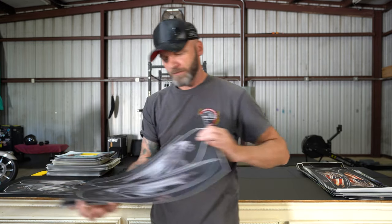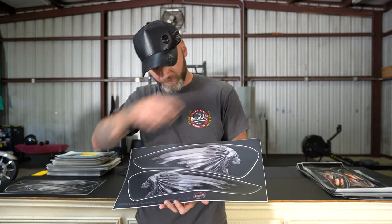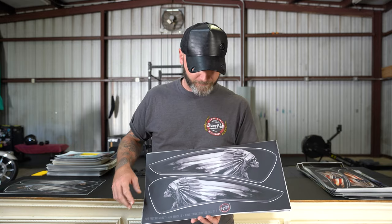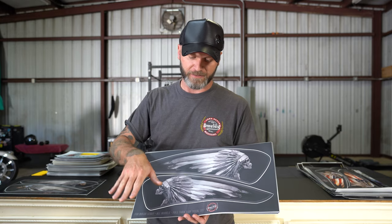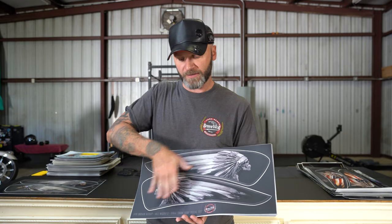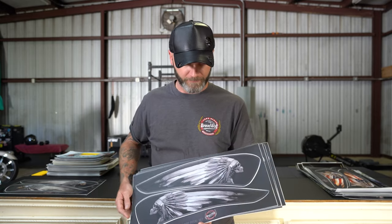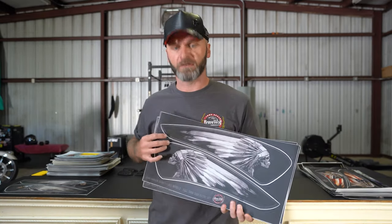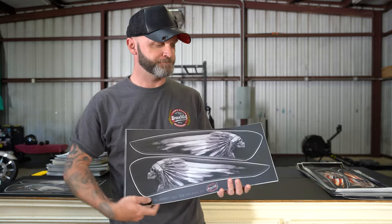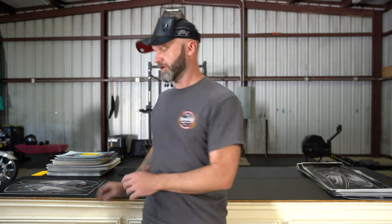I've got four sets of these — at one point my best seller. It's a retired design, you can't get any more. They had been stacked on some things that weren't quite level, so it looks like a ridge in here — would probably just move right out with an iron. There are four sets of them, and because of that I'm going to part with them for probably $10 a set. Jump on that when you see it if you want those, because that's it.